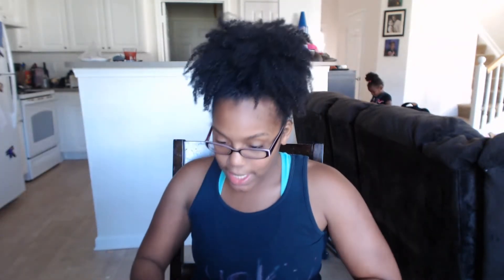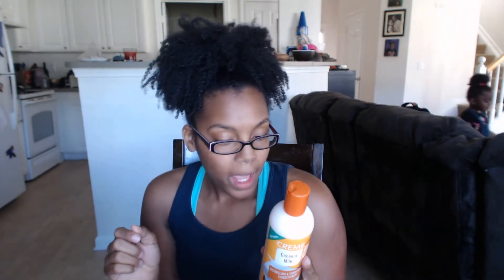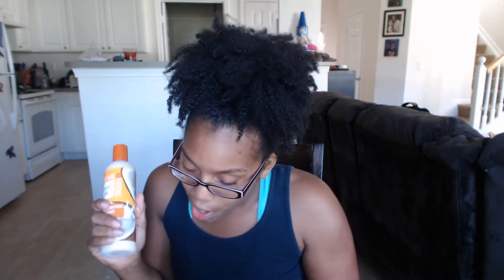The next thing we have is the Coconut Milk Detangling and Conditioning Conditioner. This also is a full-size product — it retails for $4.86 and is 12 fluid ounces. It has the certified natural ingredient of coconut oil, and it's going to soften and improve the manageability of your hair, add some shine, and help you detangle. Naturals know we love to detangle with lots of conditioner in the shower. Even though I know they're like the same scent, it smells much more concentrated in this one.